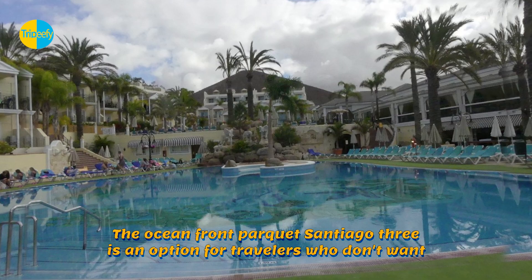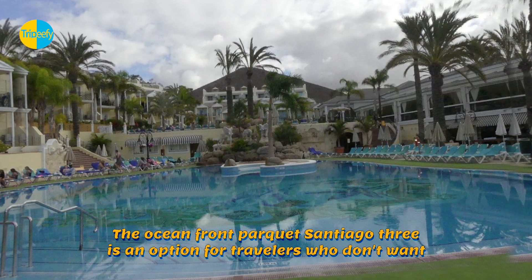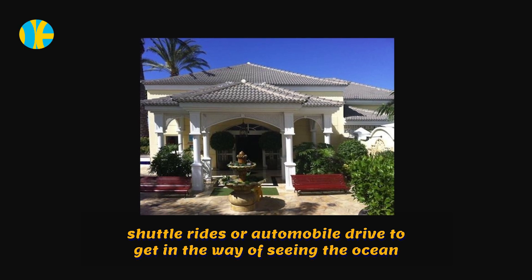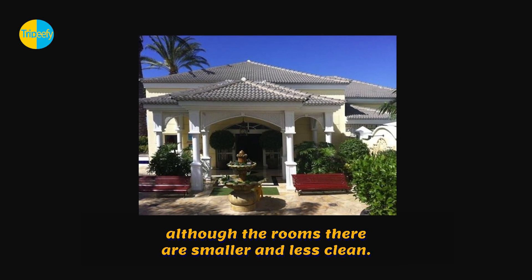The oceanfront Parque Santiago 3 is an option for travelers who don't want shuttle rides or automobile drives to get in the way of seeing the ocean, although the rooms there are smaller and less clean.